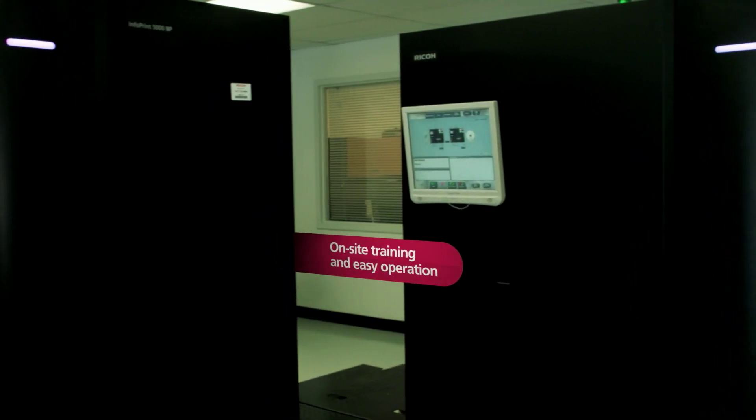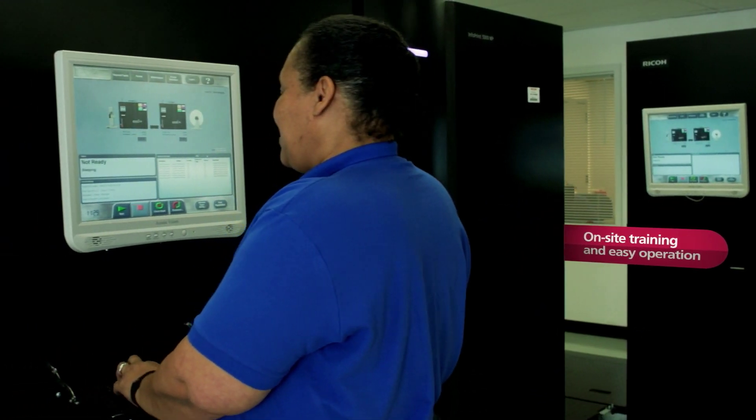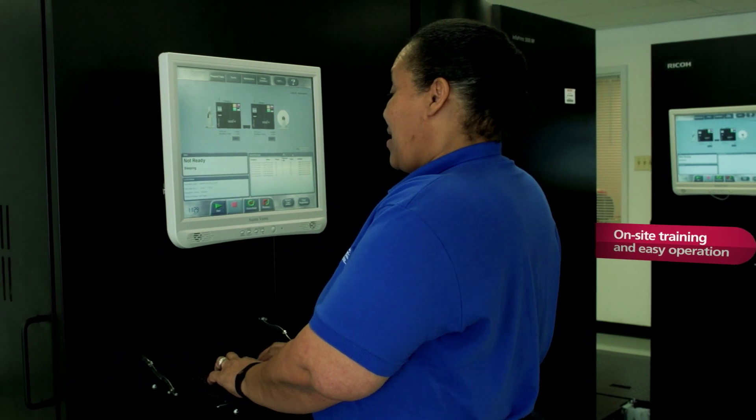We knew that we were going to have this learning curve. And I can tell you the onsite training, the attention to detail, the implementation of the machine was excellent.